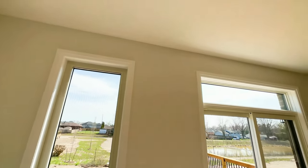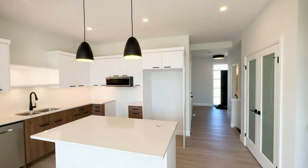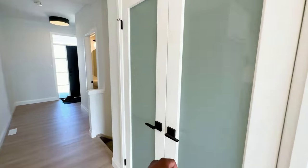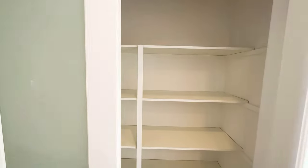This level is fitted with top-quality pot lights, making it energy-efficient and aesthetically pleasing. Let's take a quick look at your pantry before we head downstairs into your finished basement.